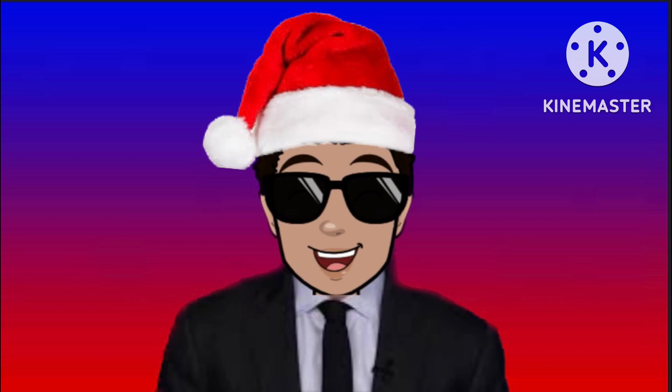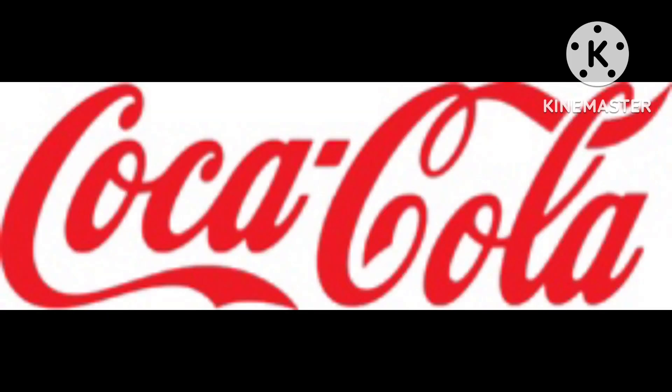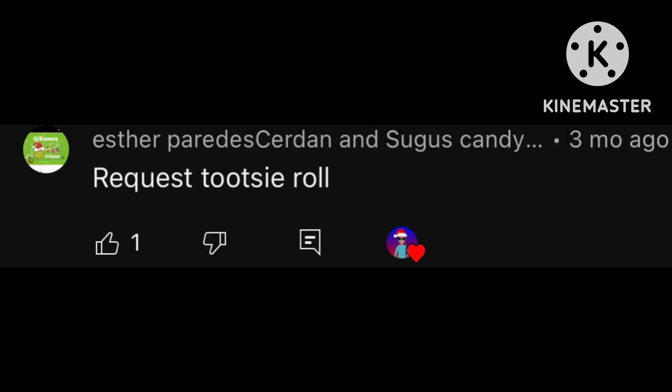Hello guys, Kai here and welcome to the 22nd episode of Logo History W. For this episode we're going to be taking a look at Tootsie Roll and Coca-Cola. Tootsie Roll was requested by Esther Paredes, Suggis Candy Fan, and Coca-Cola was requested by GB. Check out their channels in the description below.